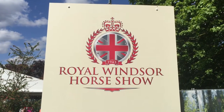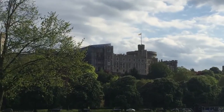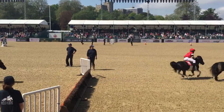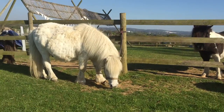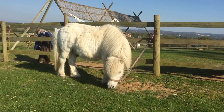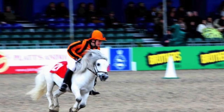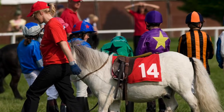The Royal Windsor Horse Show takes place in the grounds of Windsor Castle in May. This is where the Shetland Pony Grand National takes place. Now our pony Gordon, although he's looking tubby now, was once a sleek racing pony. And yes, he raced at the Royal Windsor Horse Show.